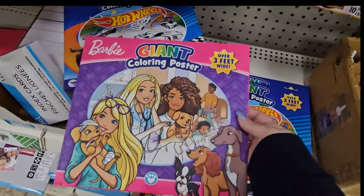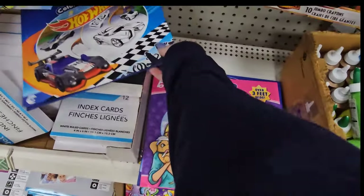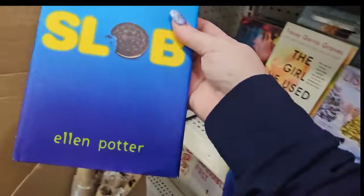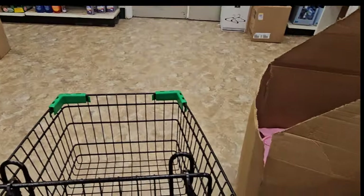I found a stack of giant coloring posters over three feet wide. Here's Barbie and here's a Hot Wheels one, and they have a stack of them here still. I also found a book called Slob — it's about a 12-year-old kid, so I'm going to grab that for my daughter.